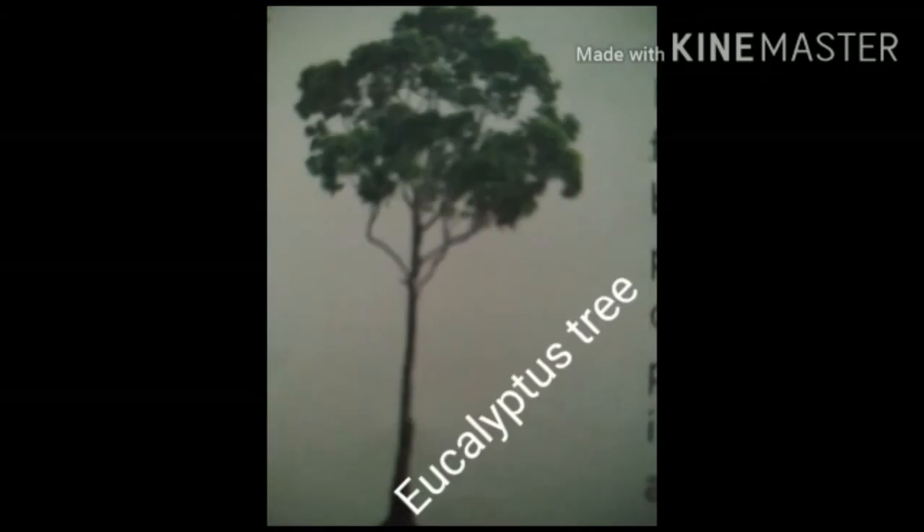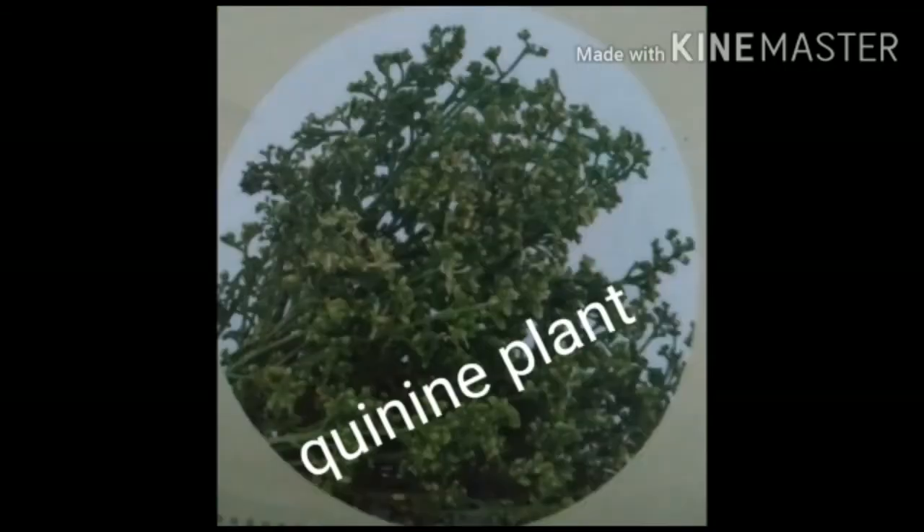Next, eucalyptus. It is a remedy for curing cold, bronchitis, and pneumonia. Its oil contains antiseptic properties and is an insect repellent as well.